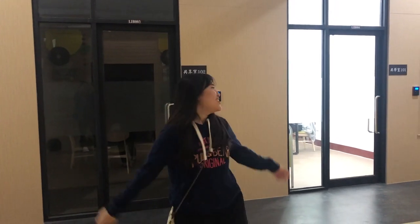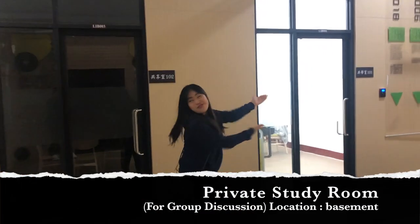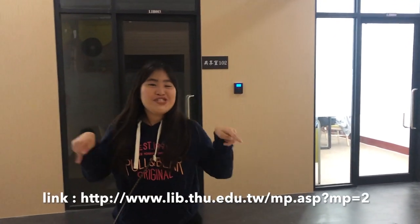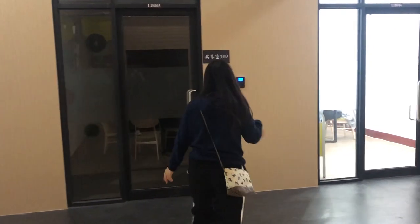We're still on the zero level of the library. Basically there are three rooms in here — it's more of a private study room, so you can do your discussion with your group in here. But you need to book the room — I will leave the booking link in the description.